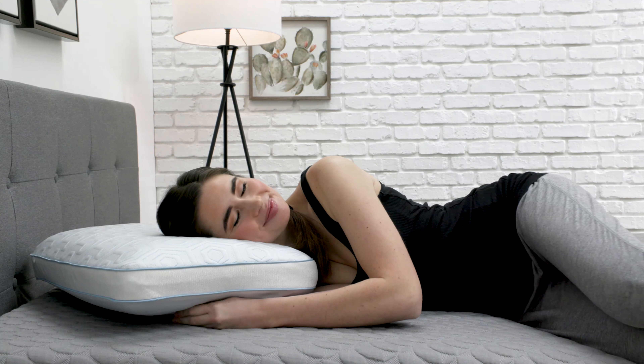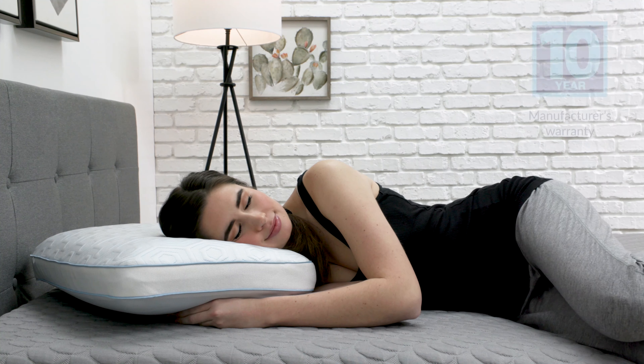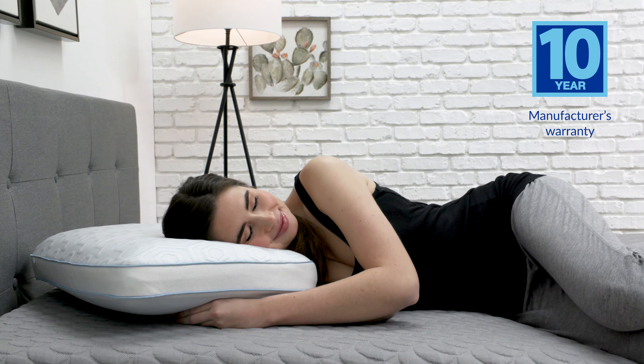You can be sure the Cool Coat Arctic Pillow will continue to provide cool, supportive night sleep for years to come with its 10-year manufacturer's warranty.